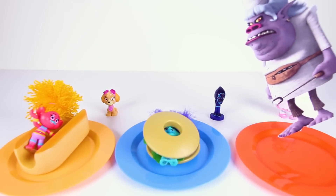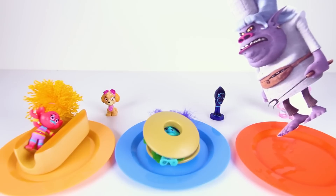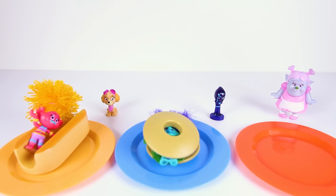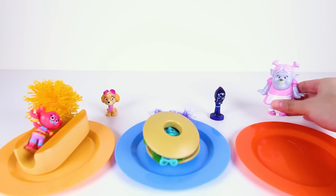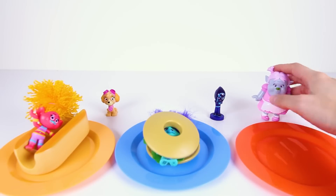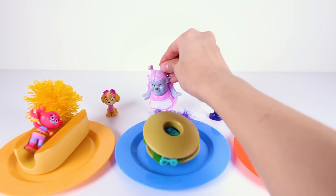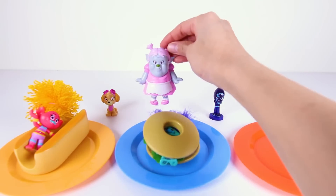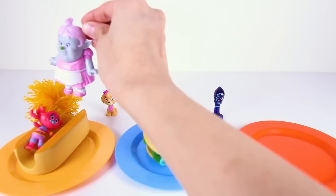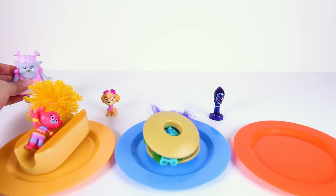Chef is so happy with her new toys and is going to play with them after she eats the trolls! But first, Chef needs to get some ketchup for her Suki hot dog and Branch burger. Bridget is so nice, and even though she's a Bergen, she doesn't like to eat trolls — trolls are her friends! Now she's so sad the evil Chef captured the trolls. It looks like Bridget is leaving!